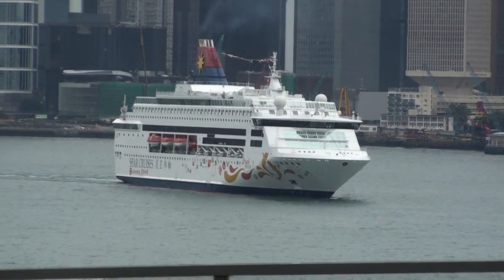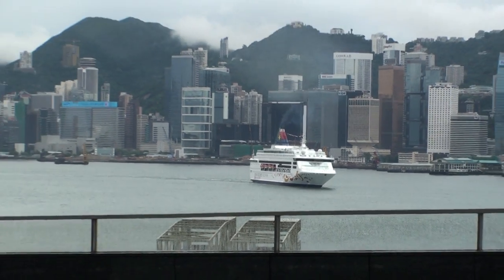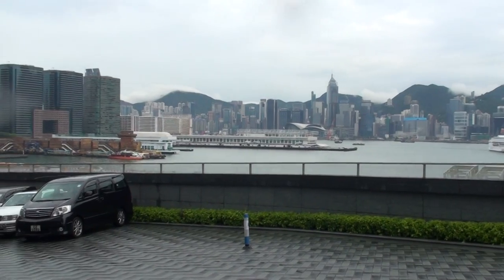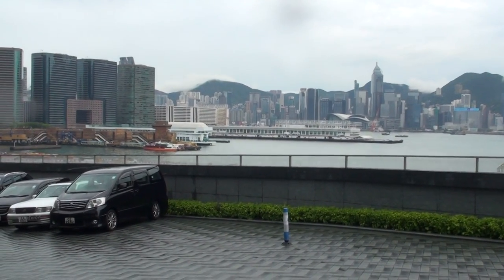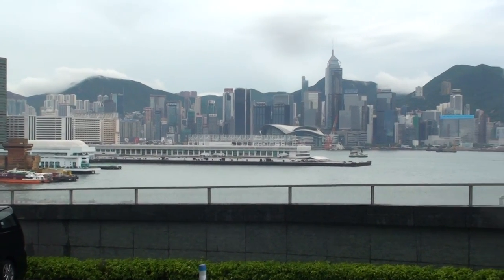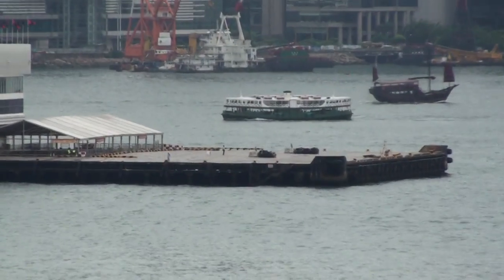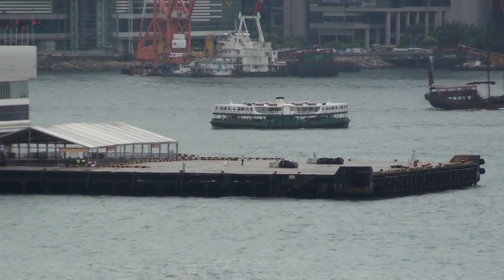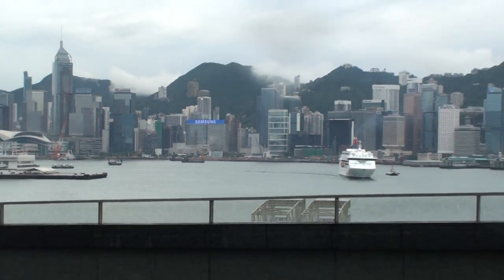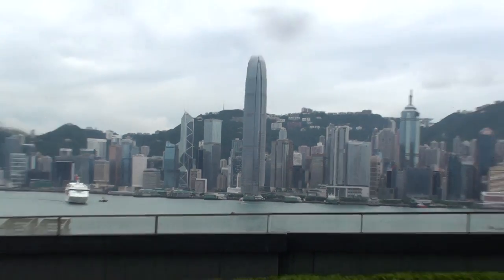Looks like he's turning into park. That's Hong Kong Island. Wan Chai and the Exhibition Center over there. You can see a Star Ferry as well. That's the skyline, Hong Kong Island.